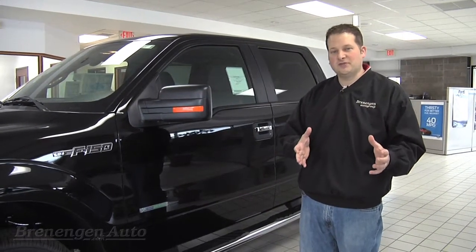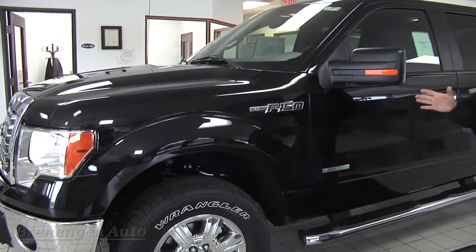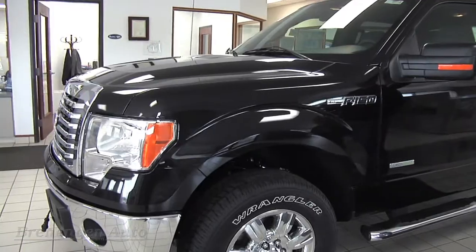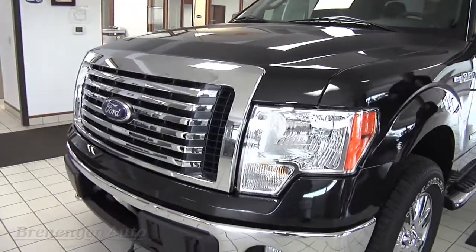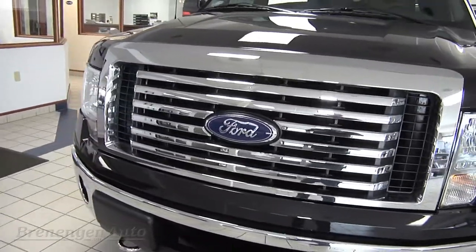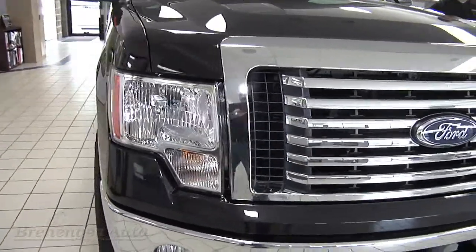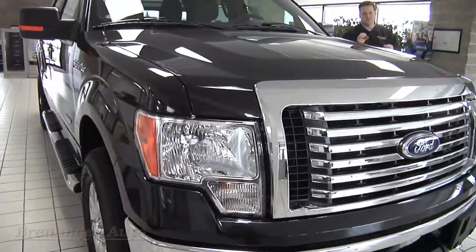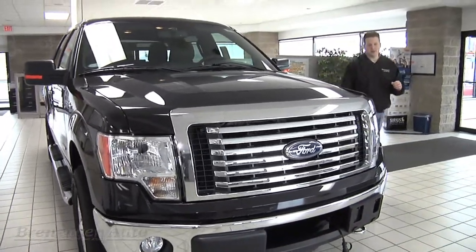Well, this truck can tow up to 11,300 pounds. This is an EcoBoost V6, and you're still able to tow 11,300 pounds and still able to get up to 22 miles per gallon. The way that is accomplished is with twin turbos, and by utilizing diesel-type technology, you can get low-end torque where you're getting maximum torque on this truck at 2,500 RPMs.